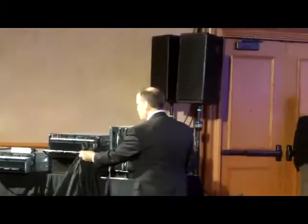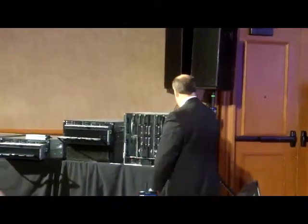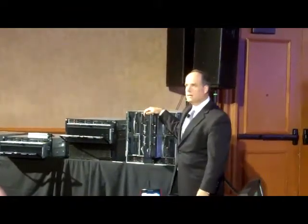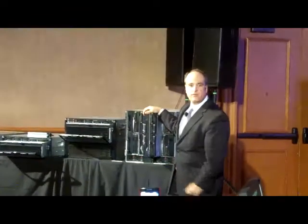When I said we had some of the biggest announcements in the blade space in four years, we have seven new servers here. The first one is the BL680 — this is the world's first terabyte memory server blade.